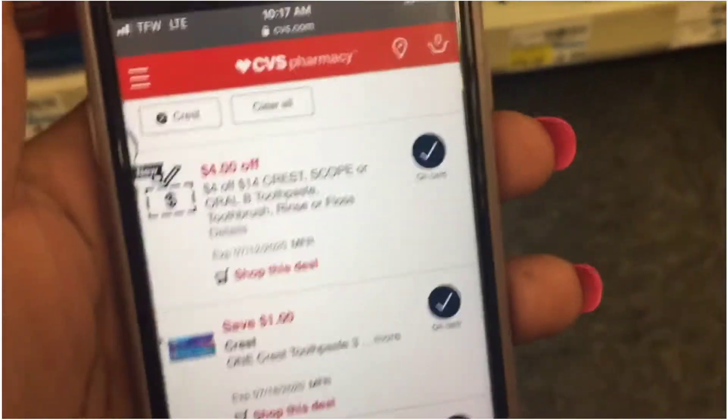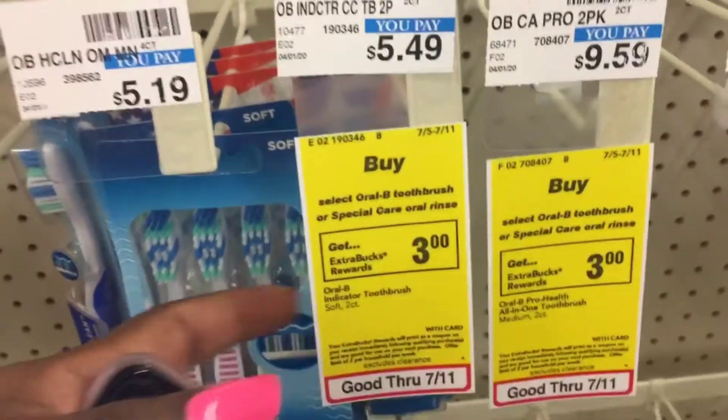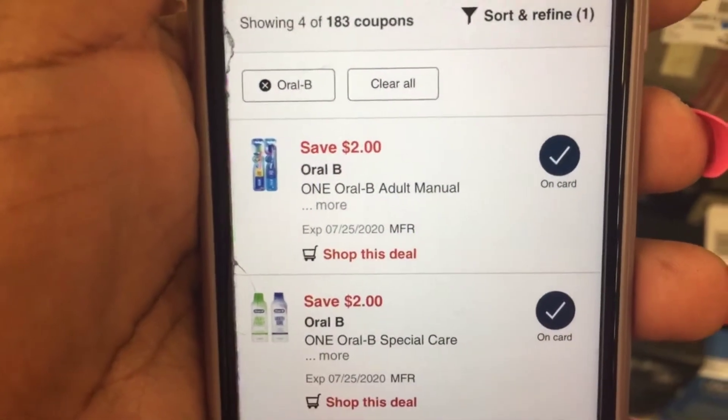Then I'm going to combine it with this $4 off $14 CRT with the two toothbrushes. These are priced at $5.49 — when you buy one you get back a $3 ExtraBuck — and we have a $2 digital coupon for these. So the two Scopes and the two brushes, I'm going to use that $4 off $14 Crest CRT.